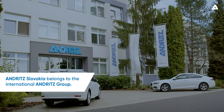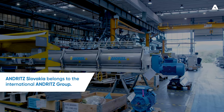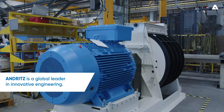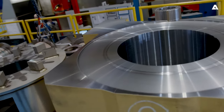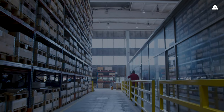Andritz Slovakia, located in Humenné, belongs to the International Andritz Group — a globally leading supplier of plants, equipment, and services for hydropower stations, the pulp and paper industry, the metal working and steel industries, solid-liquid separation in municipal and industrial sectors, as well as animal feed and biomass pelleting.